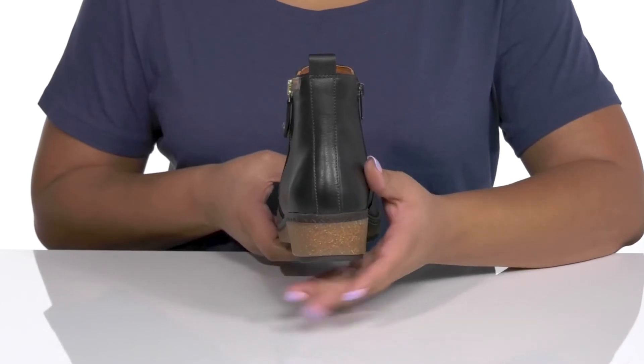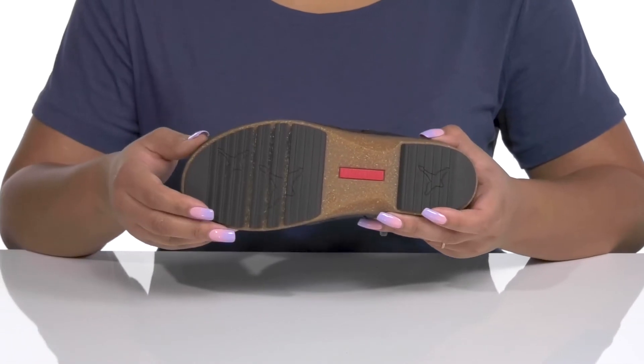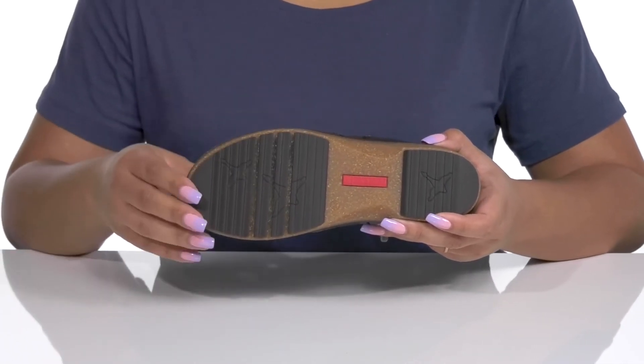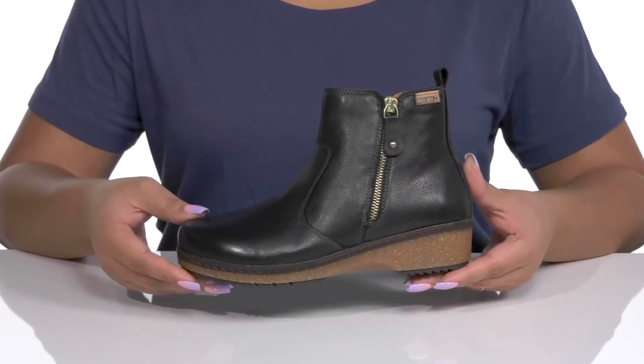The lightweight midsole adds contrast and gives you a natural look to keep you on trend, and you'll get a little over a one inch boost in height from the heel at the back. It's all on top of a durable and flexible synthetic outsole that has grippy soft tooth grooves to keep you stable. Show these off with a cute pair of skinny jeans.